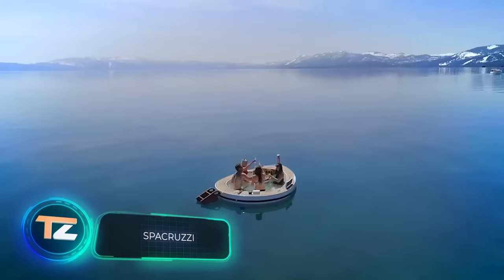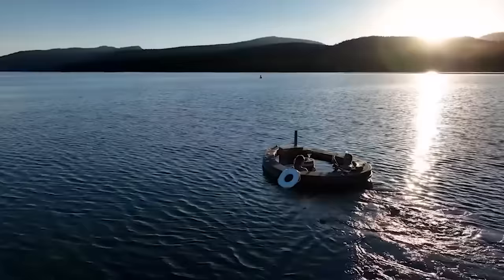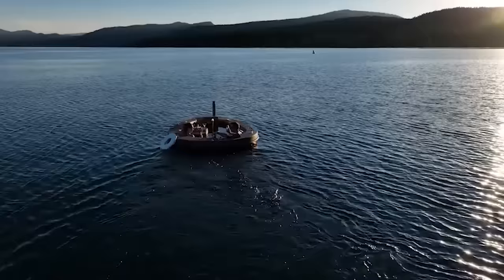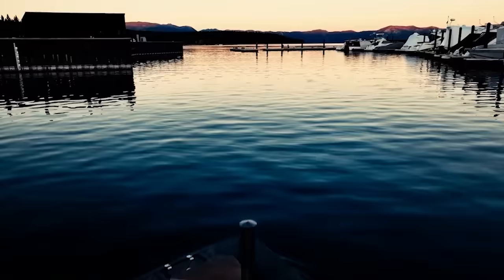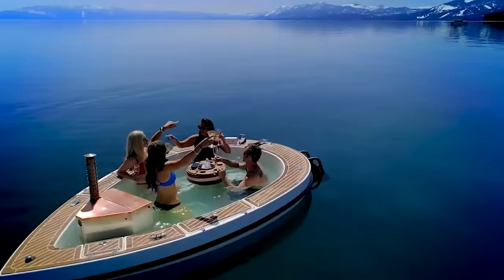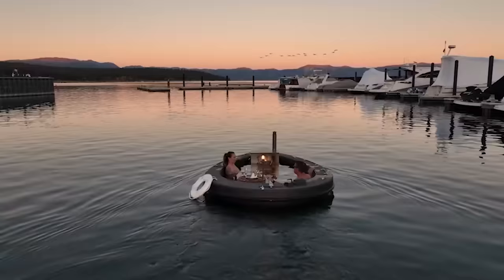As robots handle all the work, why not take a break and enjoy a jacuzzi boat? This unique experience comes with a price tag of $50,000, offering a six-seater version with built-in jets. The best part is that the boat is eco-friendly, as it runs on electric power and has a self-cleaning system for the water. With a single charge lasting up to five hours, customers can also customize their experience with options like an awning, illumination, and music. Some clever entrepreneurs have even started a rental business, charging $360 for a two-hour session.